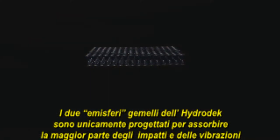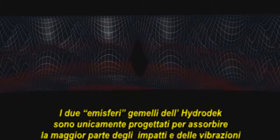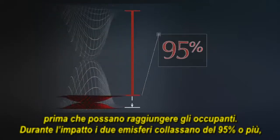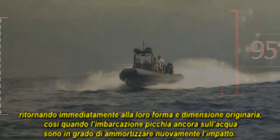The Hydrodeck's twin hemispheres are uniquely designed to absorb the vast majority of those harmful impacts and vibrations before they can reach a boat's occupants. On impact, the hemispheres collapse by 95 percent or more and then rebound immediately to their original shape and size.